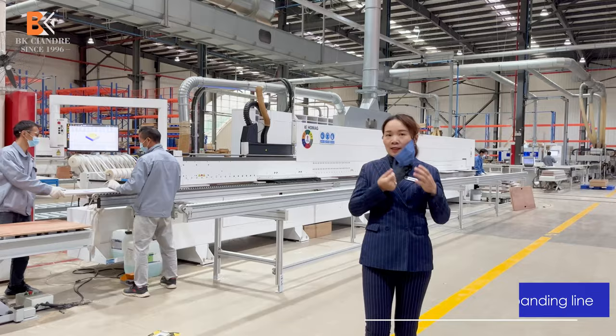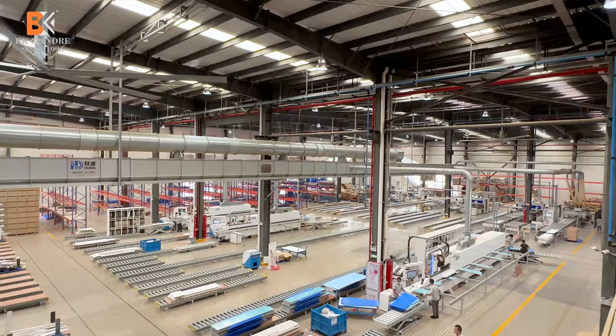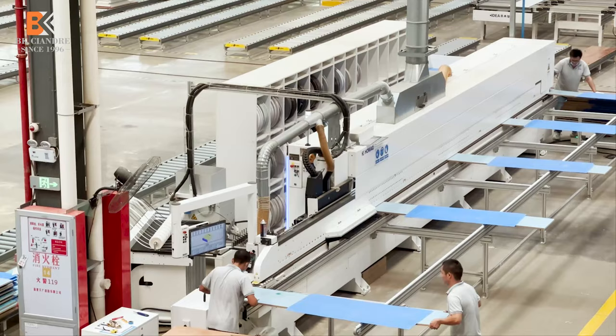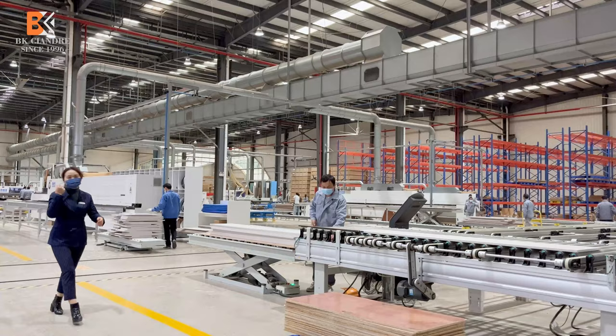Here is our German-made diamond edgebanding production line. From the cutting line to the edgebanding line, each board has a barcode. With this barcode, each worker will check if the sizes match the computer system. Everything regarding sizes is managed in the computer system.